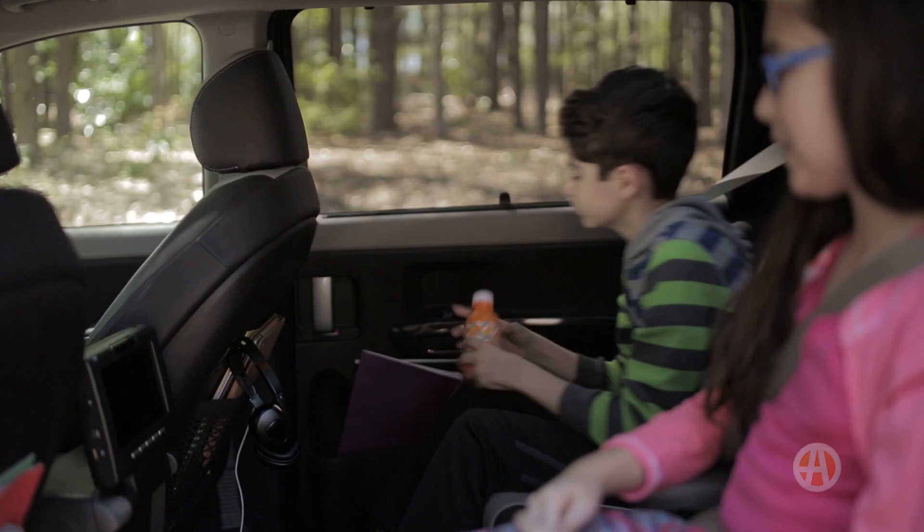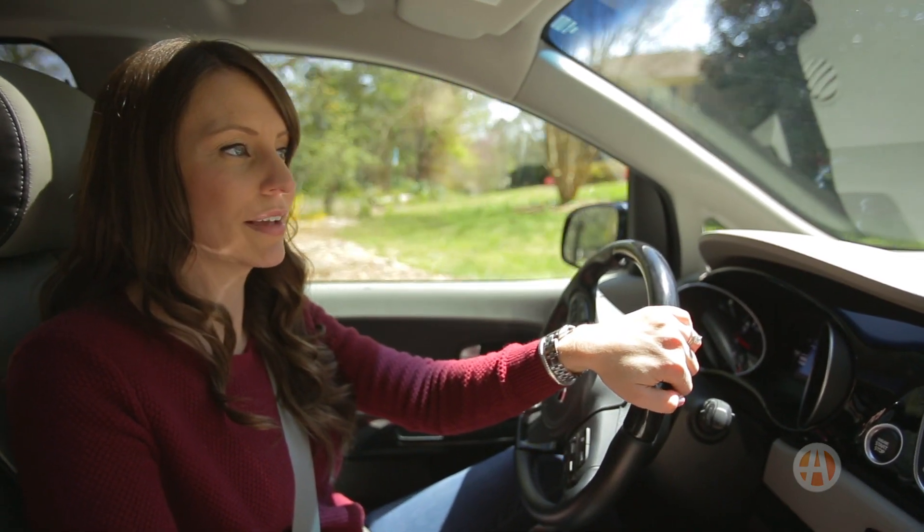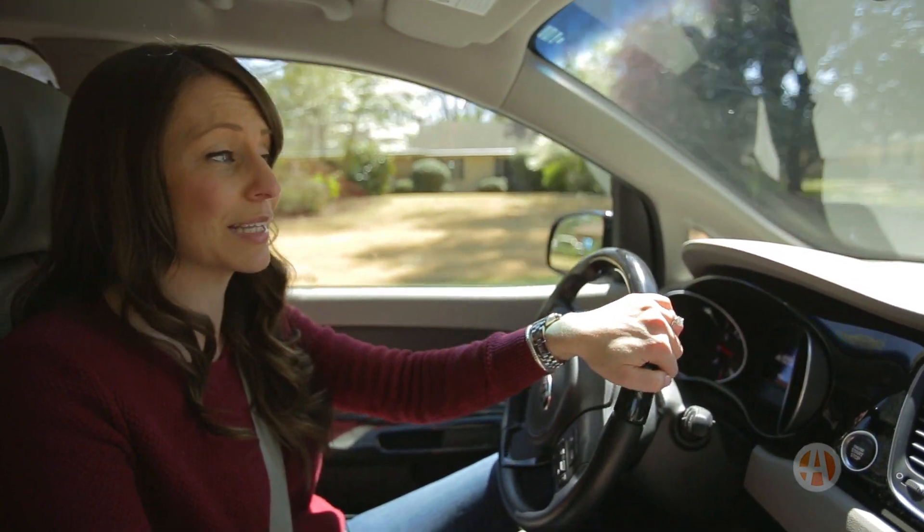We also like all of the storage spaces front and back. Side vision is a bit limited while driving, so having a higher trim level with some safety tech like blind spot detection to help guide you is definitely a plus.